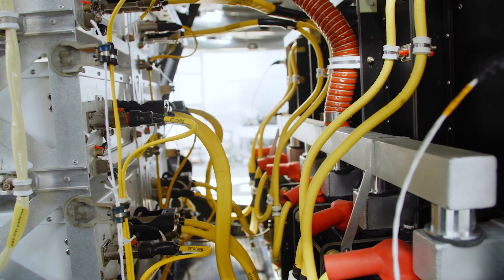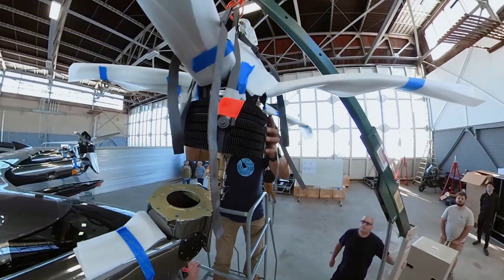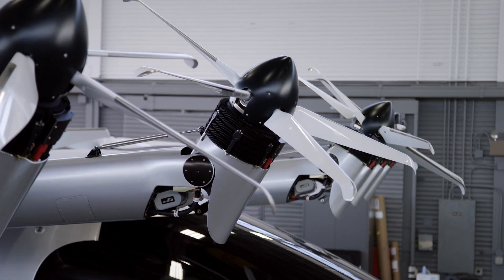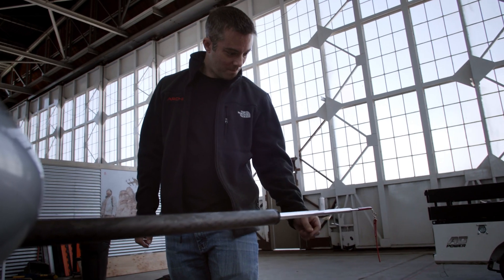Instead of the traditional fuel-powered airplane or helicopter, our Maker aircraft uses battery-powered electric engines to run multiple fixed and tilting propellers. As an engineer, it's exciting to see the technology advance to where electric air travel is now possible.